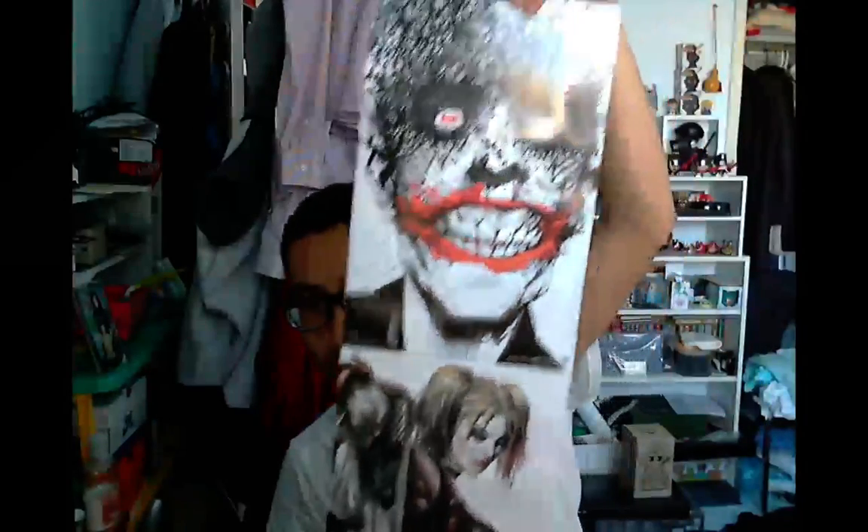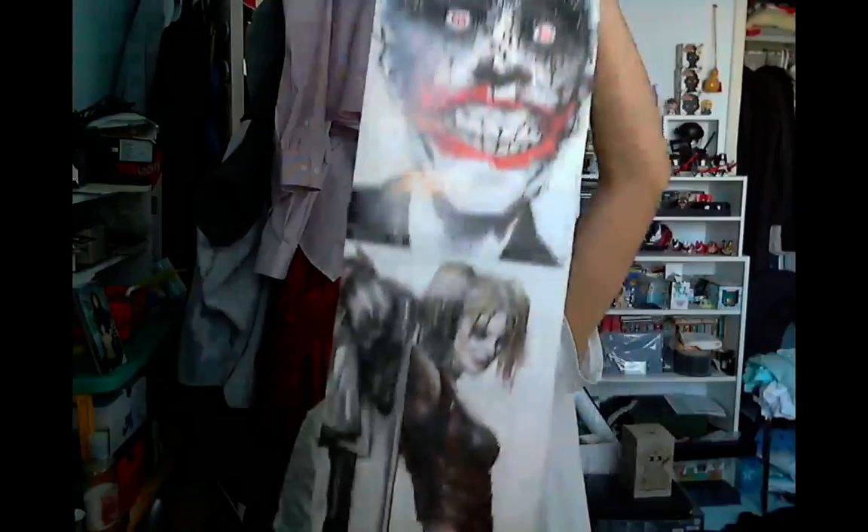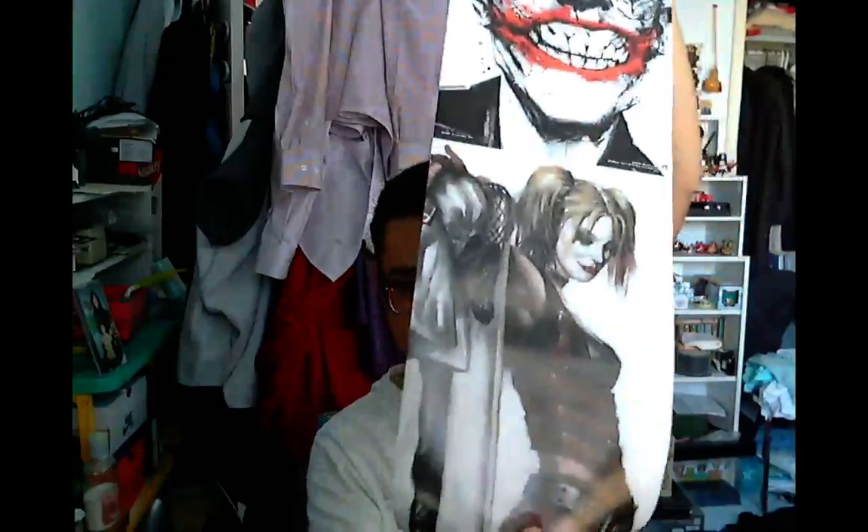It looks like I got a print — it's a poster of the Joker and Harley Quinn. So you said you needed stuff on your walls or to decorate yourself, so you might get some art like that. That's item number two. It's actually not bad, I like it.